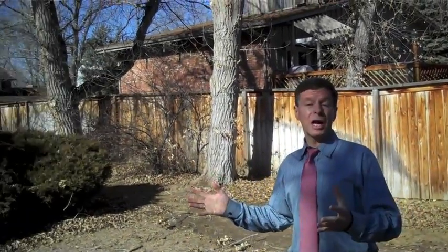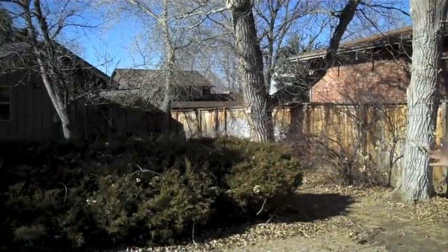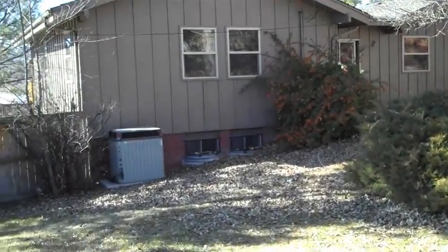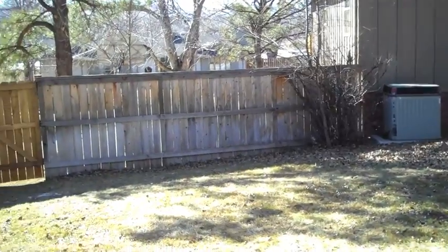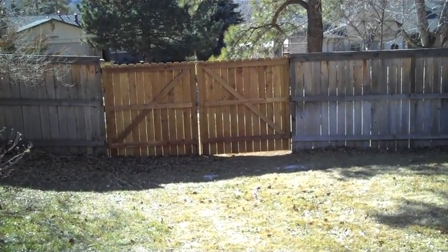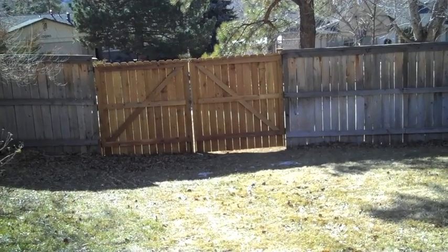Here we are in the backyard. It's very, very private with lots of trees, and we're on a corner lot. Just look at how big the backyard is. And as you swing around, you can see we have a nice brand new gate coming into the backyard, in case you want to bring in a trailer or some type of RV.